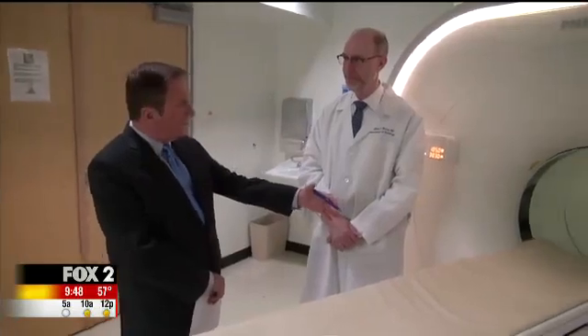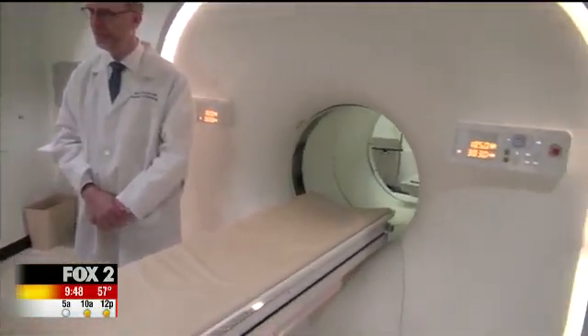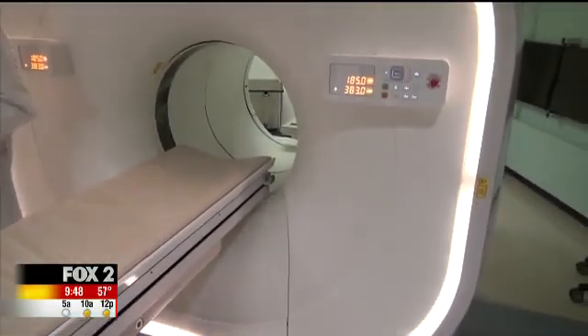Dr. Jeff Brown is chairman of radiology and says the digital scanner can see more in a matter of minutes. Instead of 40 minutes or an hour, we can get a scan done in 20 minutes or less with the new scanner. So that improves patient comfort and also patient safety.